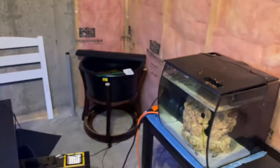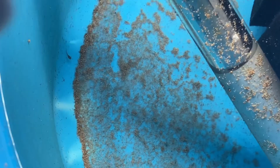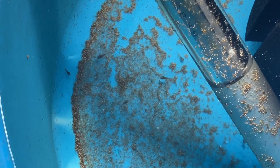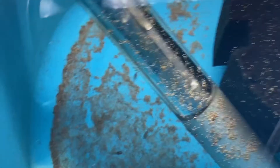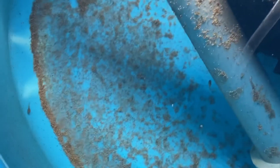Moving on to my betta fry — there's one at the bottom and another one swimming right under the heater. They're much bigger than before and it's actually time to separate them. What I'm going to do is put a few in a container and place them in my male betta tank. I will separate a few and hopefully they'll survive and we'll have at least five bettas at home.